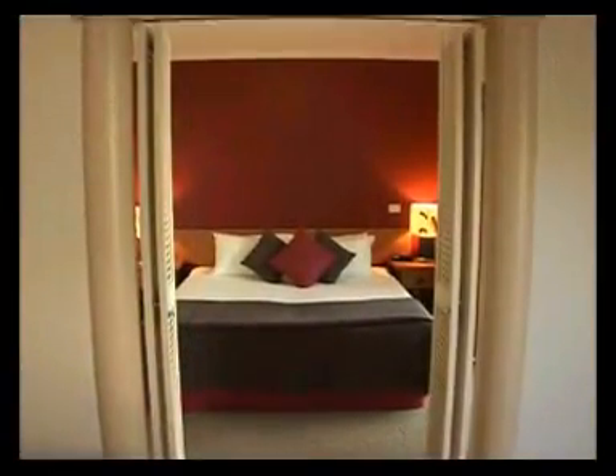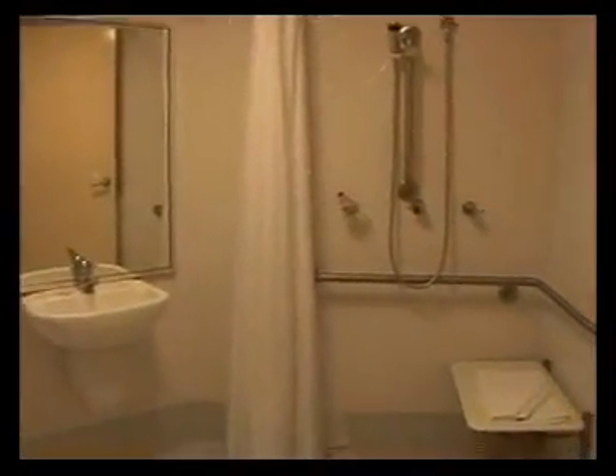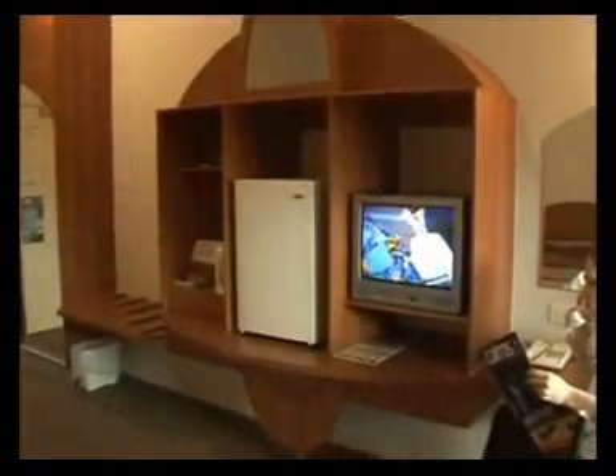Relax in a spa suite, or bring the whole family to stay in a spacious family apartment. Disabled guests are especially catered for and always welcome. Budget priced rooms are always available, as are weekend spa suites and special discount packages for group bookings.